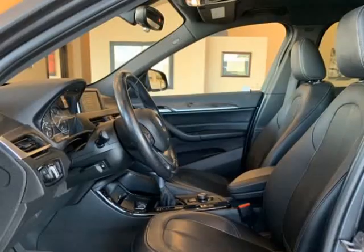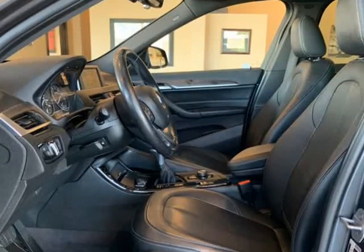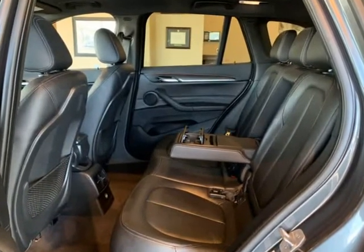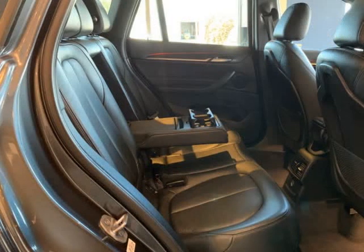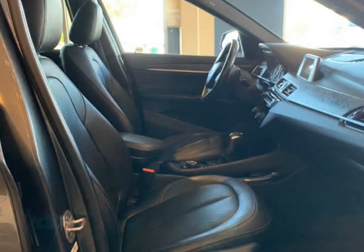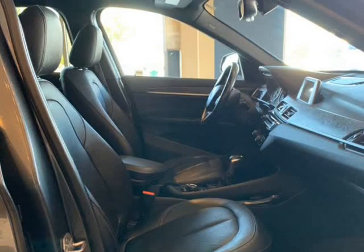BMW has packed performance, all-wheel drive, heated black leather seats, a full-glass panoramic moonroof, and 32 mpg into this X1 28i X-Drive. It is also loaded with features and options that you would expect from BMW.